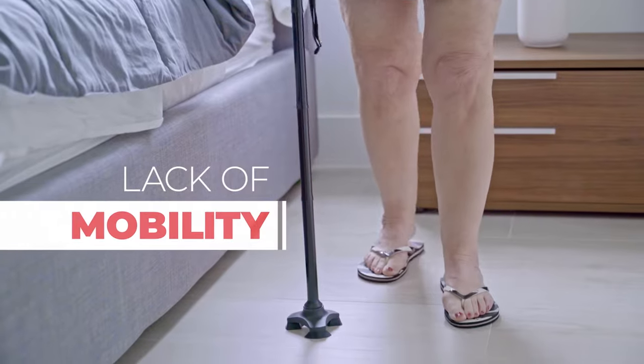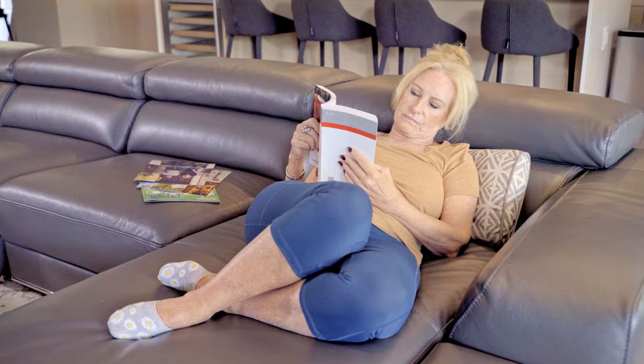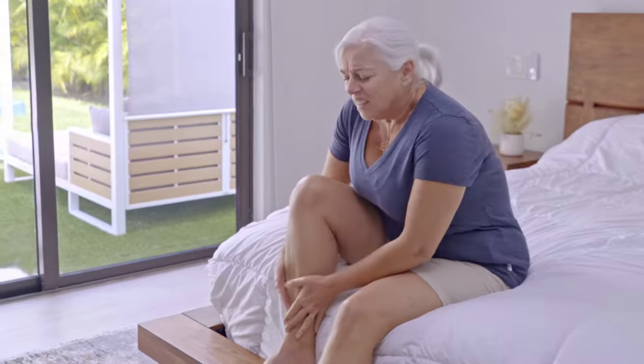Whether because of discomfort, lack of mobility, your lifestyle or occupation, you sit inactively way too many hours a day. We all do. That sedentary inactivity is bad for your health.